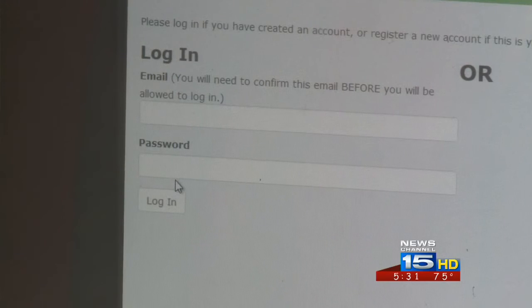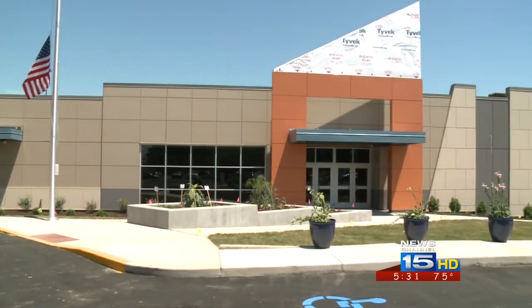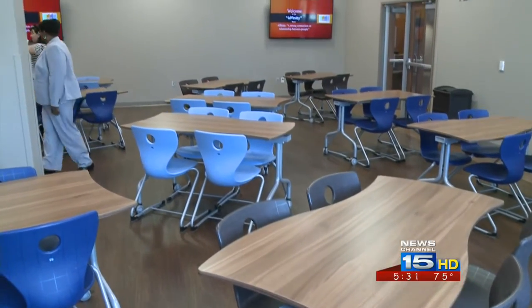Now parents have the ability to do that from home where they have that information already. This early registration process is only open to families of returning FWCS students. To pre-register a new student, you'll need to go to the just-opened Family and Community Engagement Center on East Douglas Avenue in downtown.